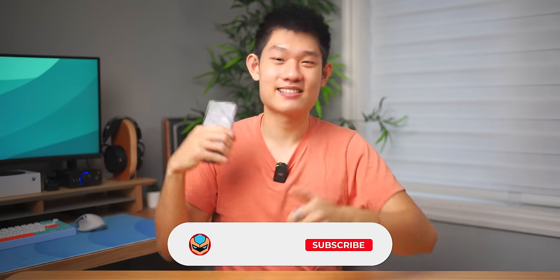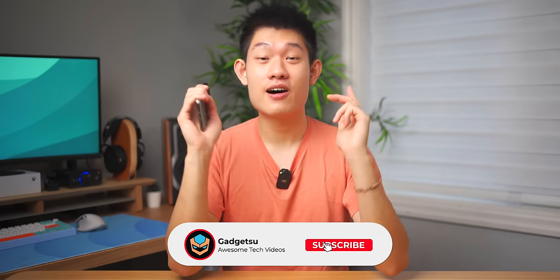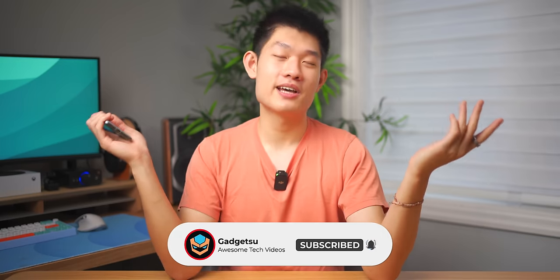Anyways, that's it for this video. Drop any questions you have down below in the comments and I'll do my best to answer all of them. If you enjoyed this video, make sure to smash that like and subscribe button, and stay tuned for all the upcoming awesome videos. Have a good one guys, and I'll see you in the next one!